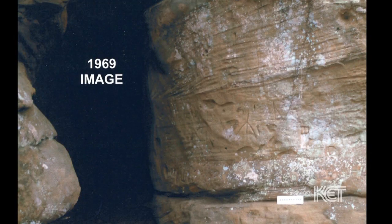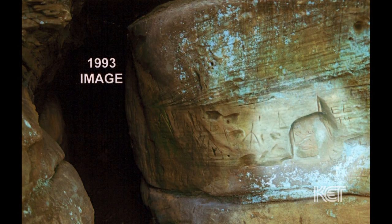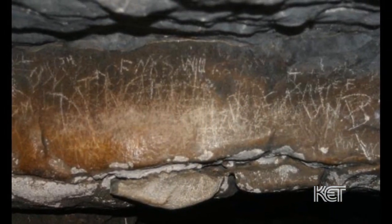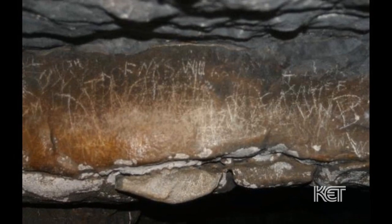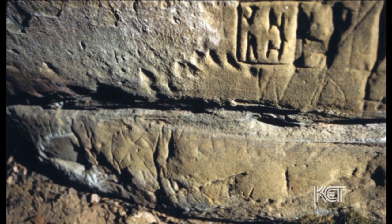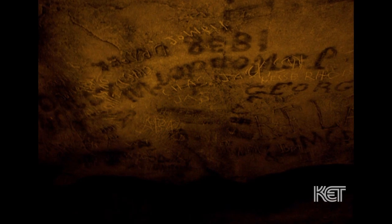Vandalizing a site really does hurt it, and people tend to do that. 'John loves Mary' type inscriptions occur on a lot of these sites — people being thoughtless. People write and spray paint their names on bridges and in caves and rock shelters. You can go to early tourist sites like Mammoth Cave and find thousands of people's signatures on there, and underneath that you'll find prehistoric drawings. If there are prehistoric drawings in a cave, that's usually also the most popular place for people to write their names historically, so there are layers of pictographs and signatures in the same place, making it hard to figure out what's what.